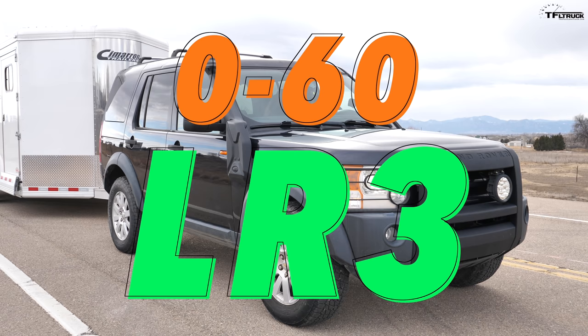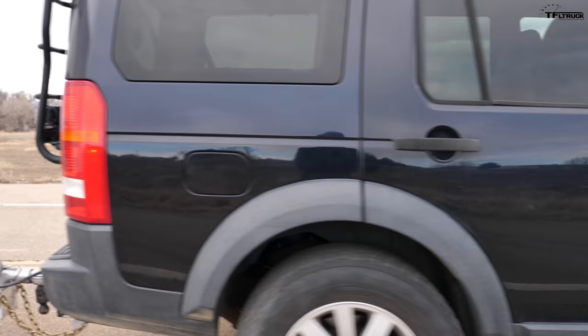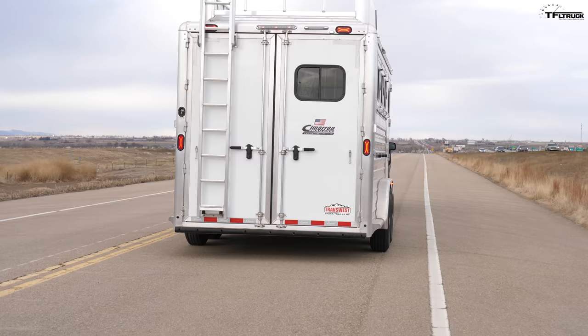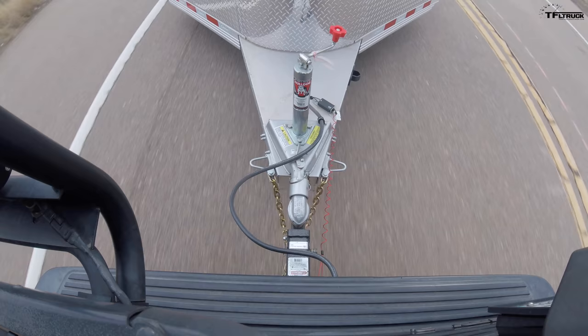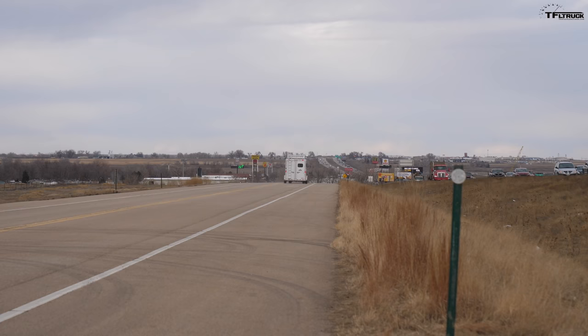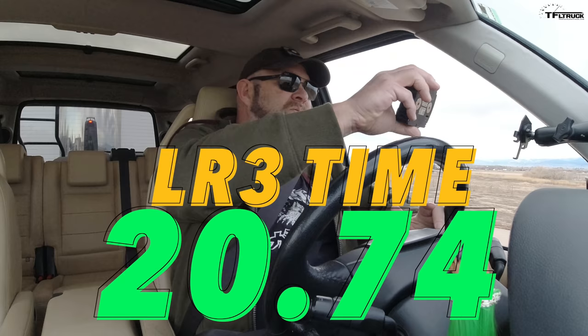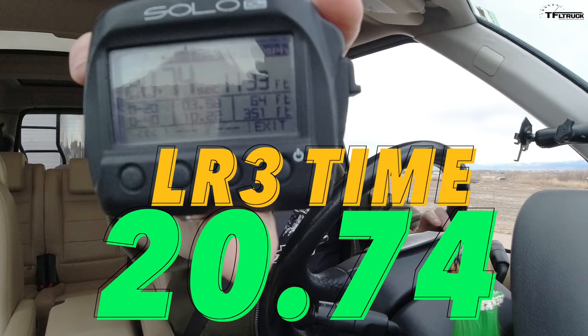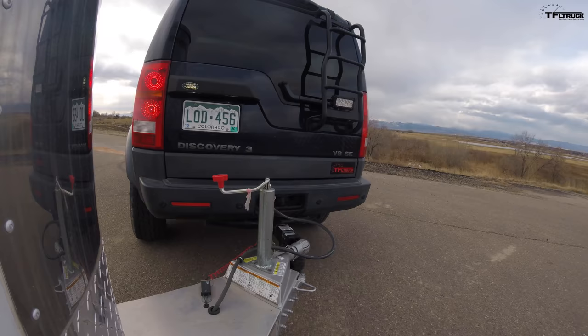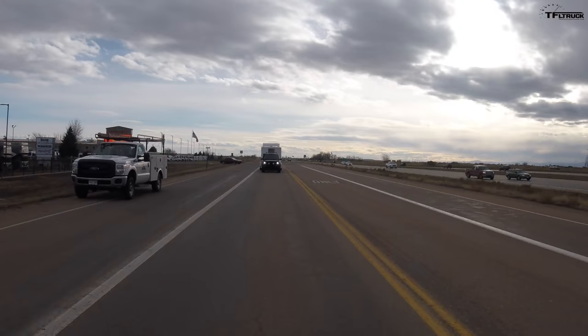Okay, zero to sixty with the trailer — closed road, here we go. It feels leisurely, here comes some power, not hitting 50 yet... and there we go: 20.74 seconds. Let's do a braking test too. Not bad for an old vehicle that really wasn't built to be a tow rig.